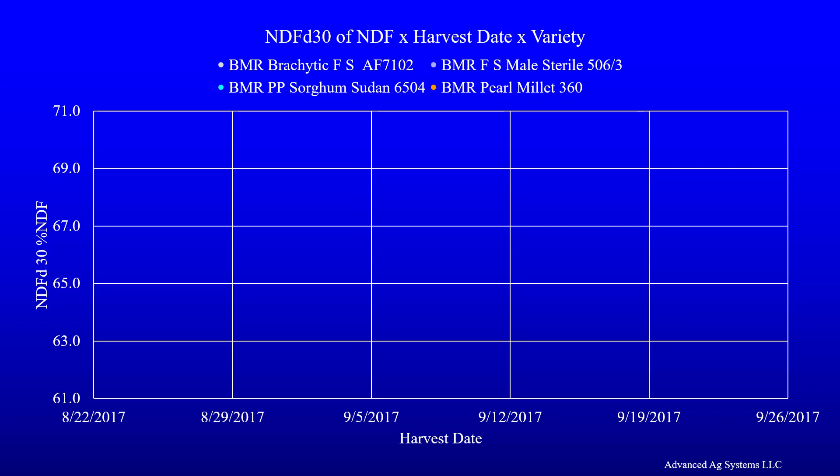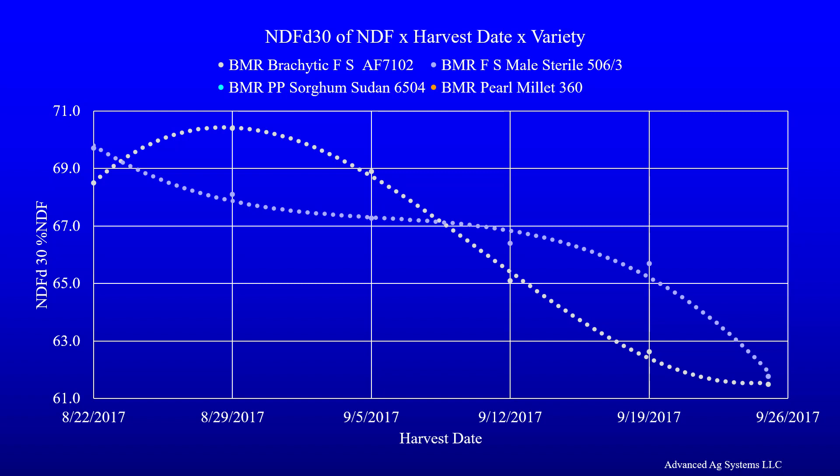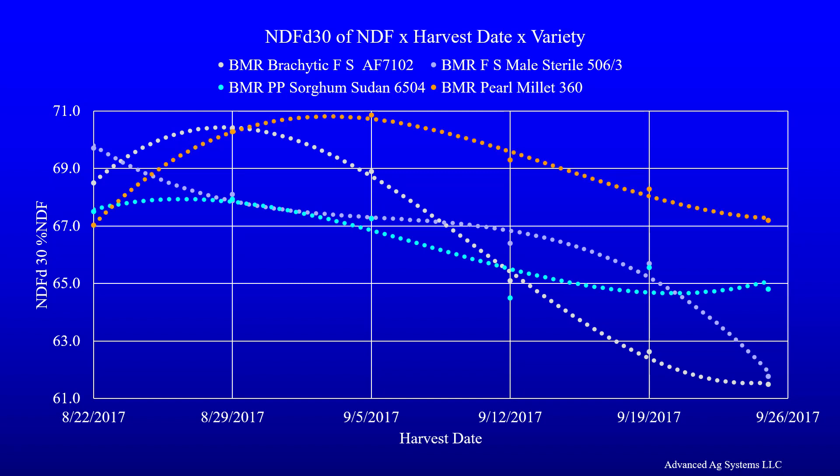The other reason not to wait in the northern region is that shorter days, lower light intensity, and colder temperatures all reduce the digestibility of the fiber — thus you are losing feed value as you wait. This held true whether it was a brachitic seeded forage sorghum, a seedless male sterile forage sorghum, a headless photoperiod sorghum sudan, or even pearl millet, which suffered less loss than sorghum species but still suffered loss. We target harvesting by the 5th or 10th of September to capture fiber digestibility.